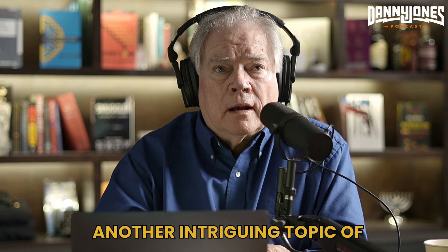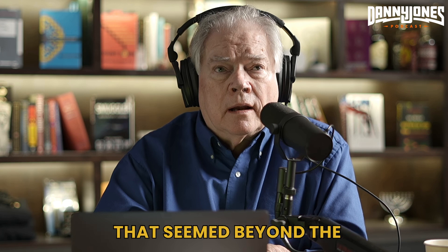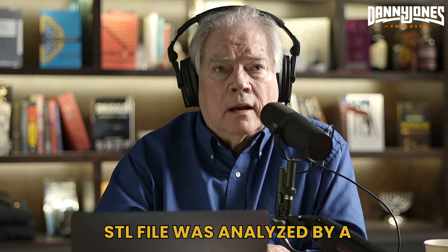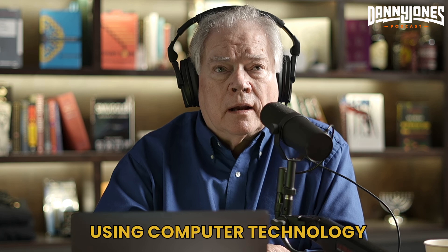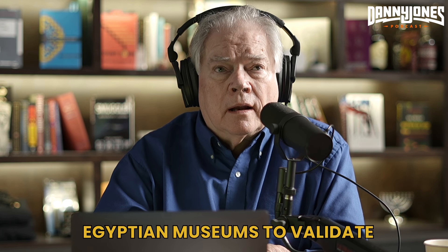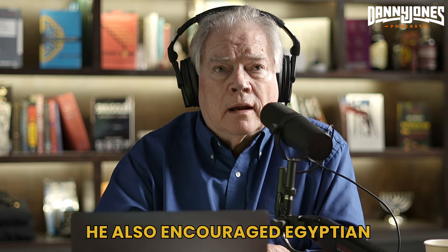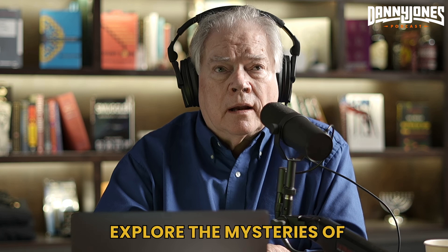Another intriguing topic of discussion was the examination of a pre-dynastic vase, which was found to have incredibly precise features that seemed beyond the capabilities of ancient Egyptian artisans. The vase was scanned using structured white light scanning, and the resulting STL file was analyzed by a researcher in Spain, who concluded that the vase appeared to have been made using computer technology. Throughout the podcast, Dunn emphasized the importance of conducting thorough metrology examinations of artifacts in Egyptian museums to validate his findings, and encouraged Egyptian engineers to conduct their own examinations to further explore the mysteries of ancient Egyptian technology.